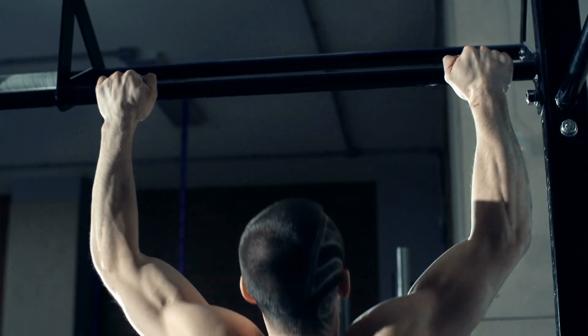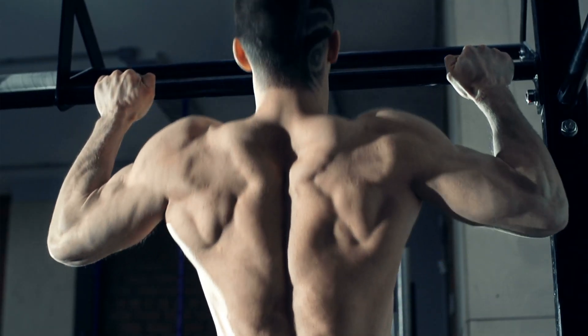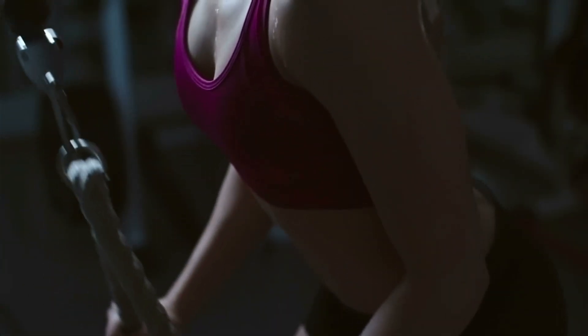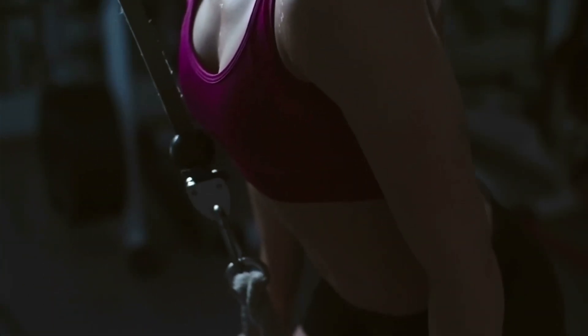Electrolytes are the most important nutrients for muscle function. Without them, you can eat all the protein and carbs you want — nothing is going to happen in terms of muscle growth and muscle activation. In this video, I want to explain the four most important electrolytes for your muscles, what they are, how they work together, and how you supplement them correctly.